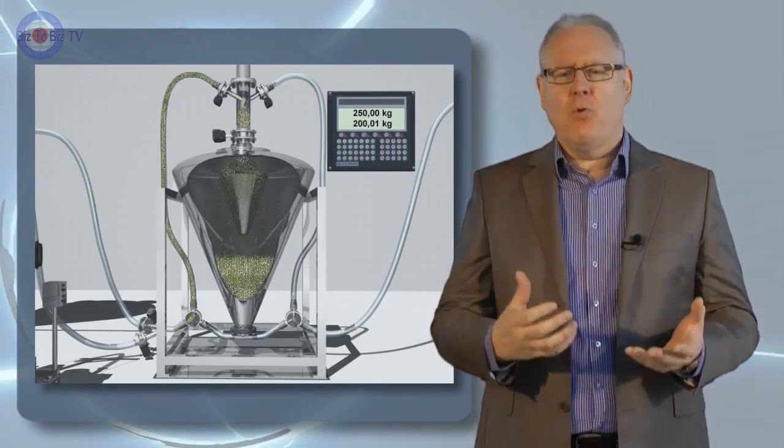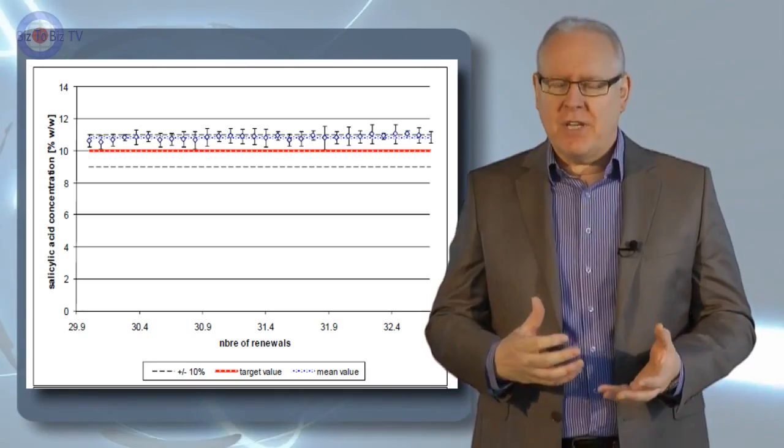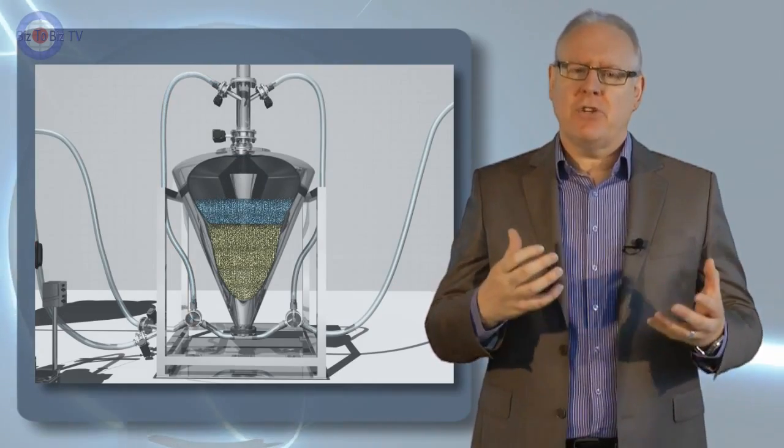The batch mixer also gives the added benefit of blend stability. Our results show that once a product is blended, the blend does not demix or unblend, even if you carry on blending. This is a major improvement on some traditional processes.